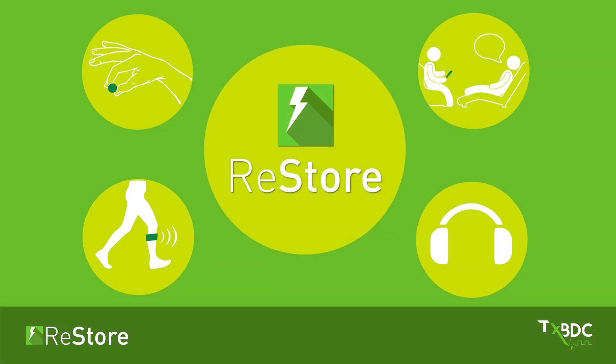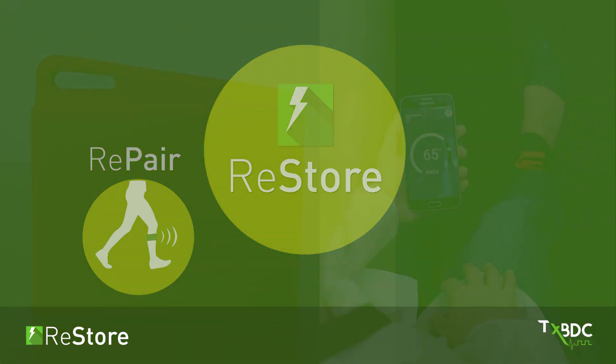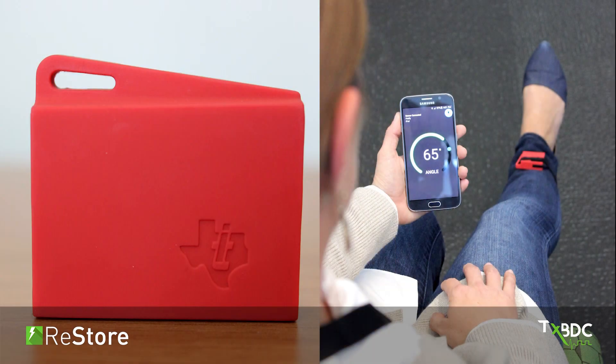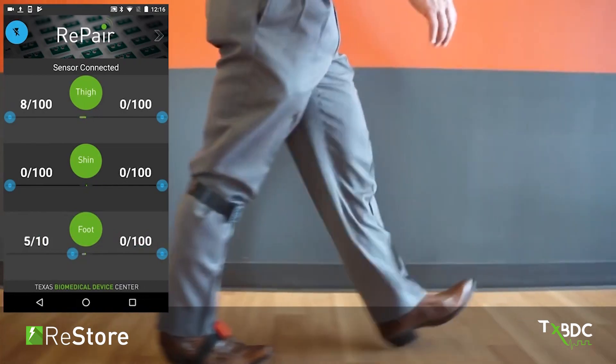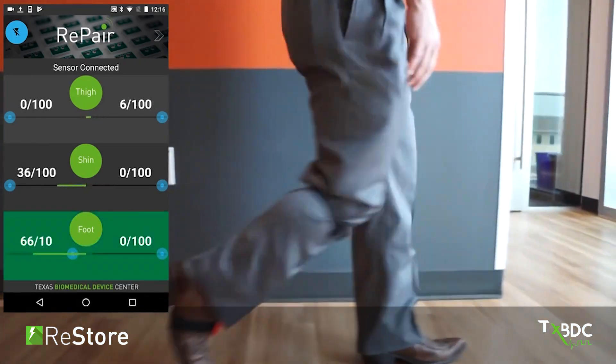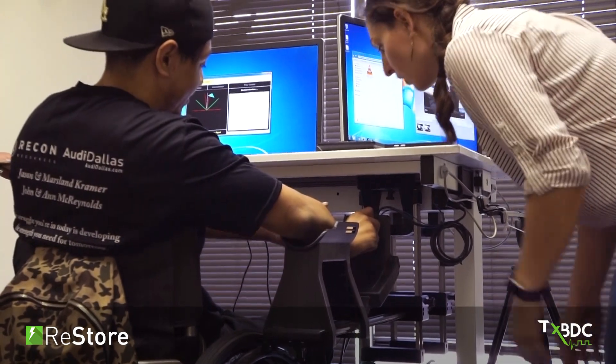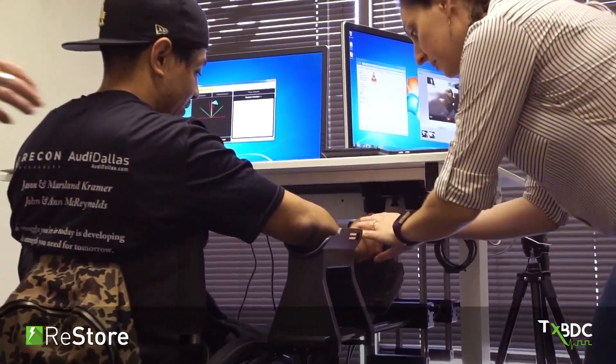For patients who have difficulty walking, we developed the REPAIR system. The REPAIR system uses small sensors worn on the affected leg. During walking, these sensors trigger the RESTORE stimulator at just the right time. With this system, patients can receive therapy as they go about their day.